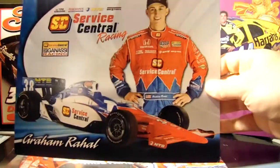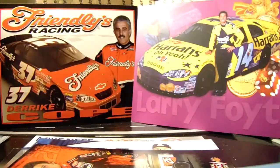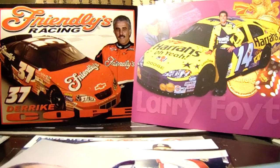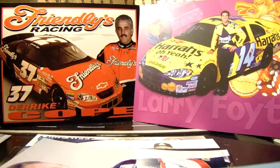Graham Rahal. Marco Andretti. And a Mark Martin 8x10. So those are all my hero cards. If you missed the unsigned one, you should probably go check that out. Thank you guys for watching — comment, like, and subscribe for more, and I will see you guys later.